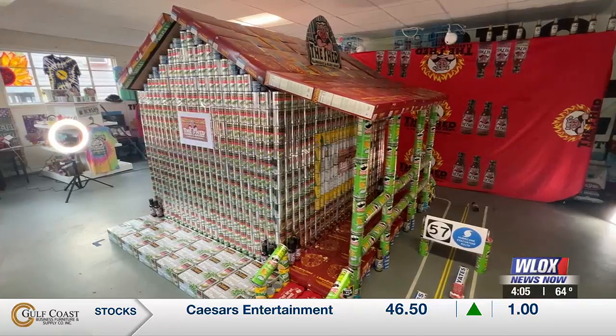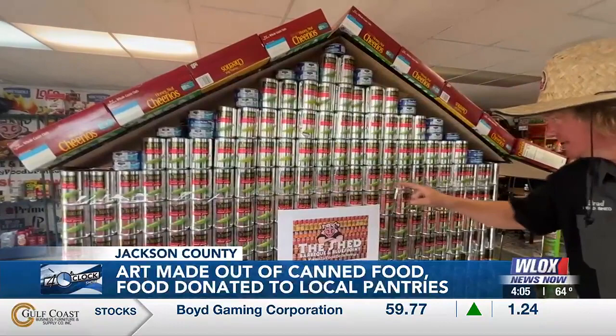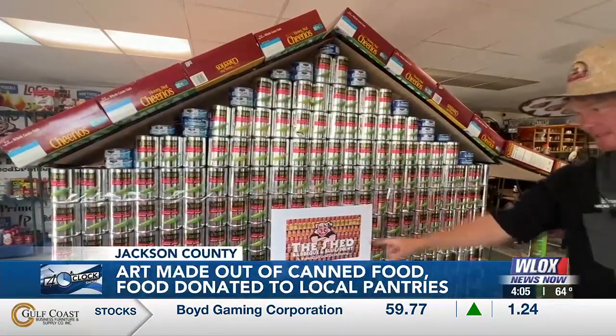It's construction created something unique as part of their holiday food drive, and you're about to see it any moment now. David, you're looking at a 5,000-pound replica of the old shed barbecue and blues joint that burned down over a decade ago.